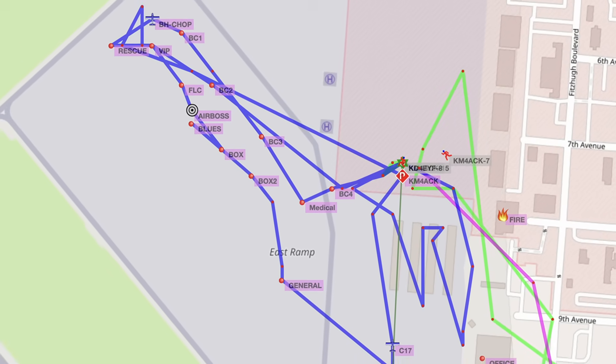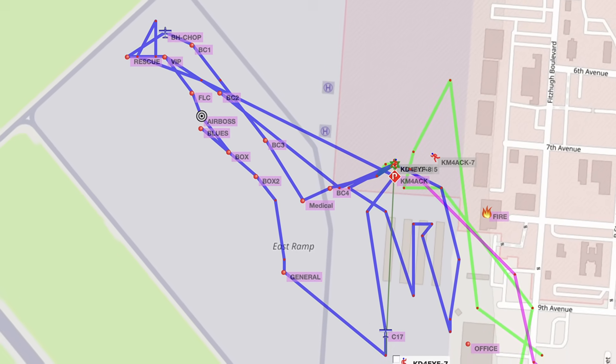When it comes to APRS, we used tracking on each of the individual golf carts being used for transportation, and we created a truckload of objects — in fact, 27 different objects that we created just for the show.